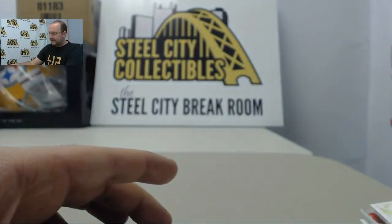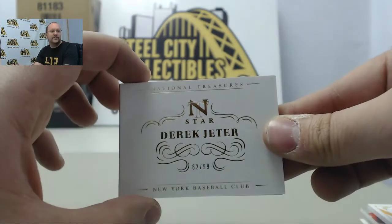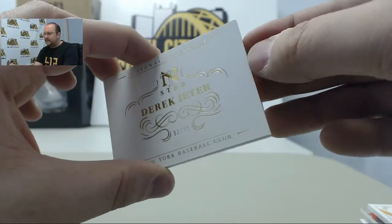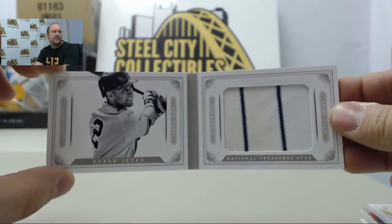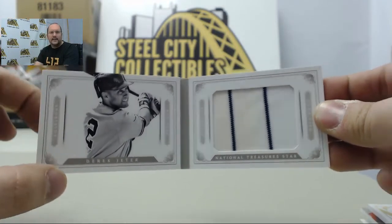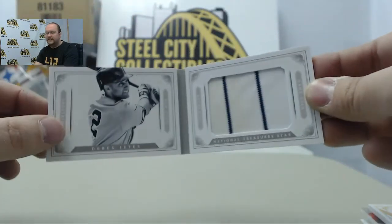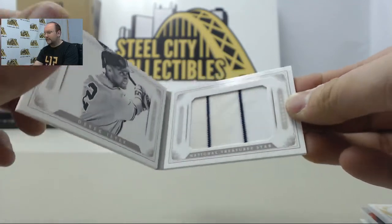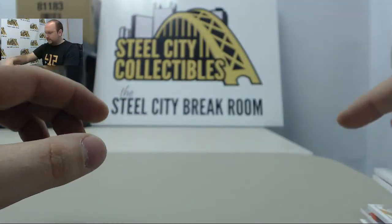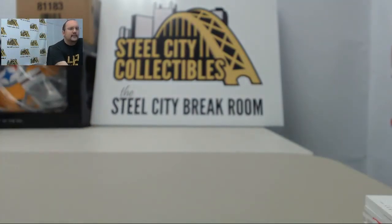And we will finish off with a Derek Jeter booklet with a jumbo pinstripe swatch. All right, Brad, thank you once again — we will get that packed out for you today.